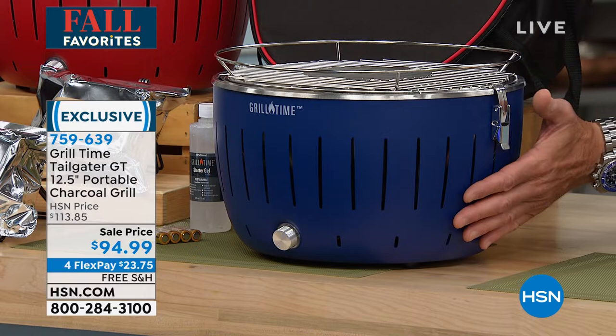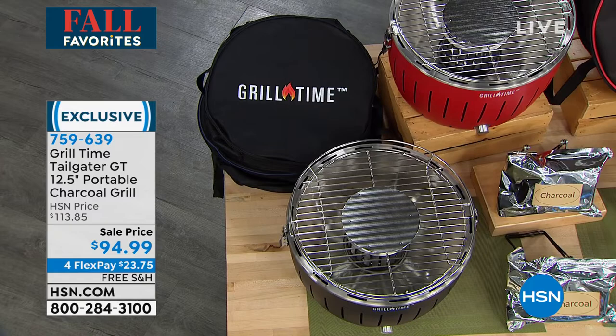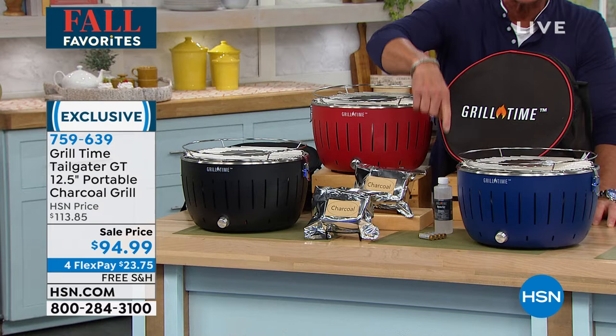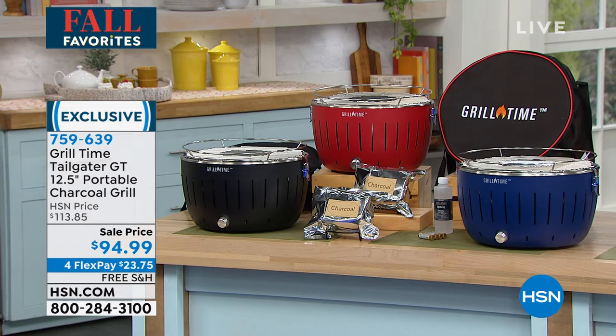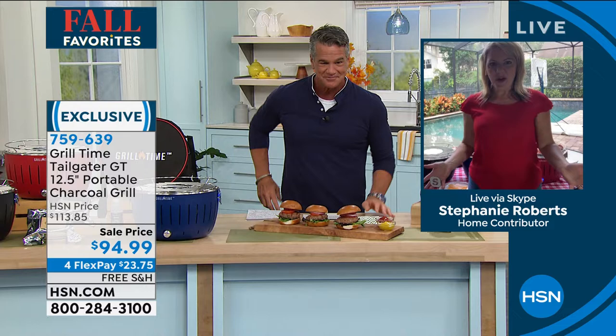They are already going very quickly with the reduction in price. As far as quality — four-year warranty. I don't know a grill maker on the market, especially a charcoal grill, that's going to give you a four-year warranty on a portable grill. The item number is 759639. You get a bag of charcoal, the little gel fuel to start up your charcoal, and batteries are included for the ignition switch. Just put the coal in, light it up, turn it on, and wait to start cooking.